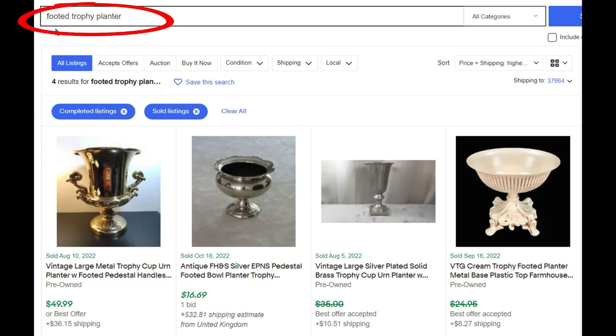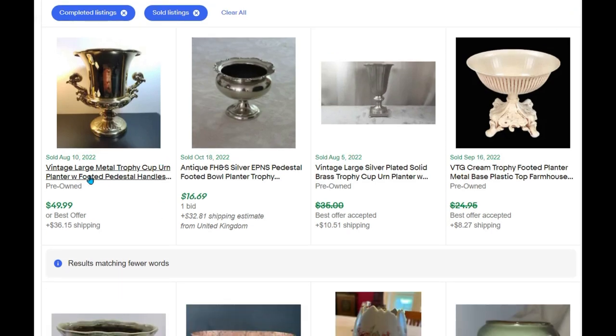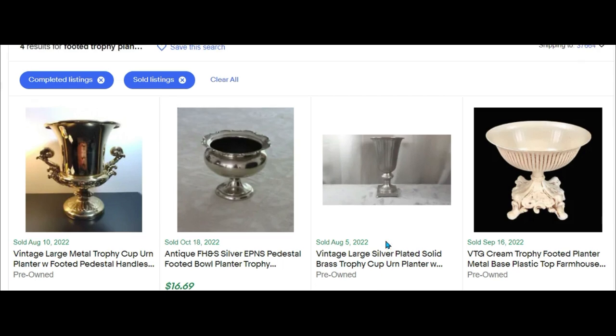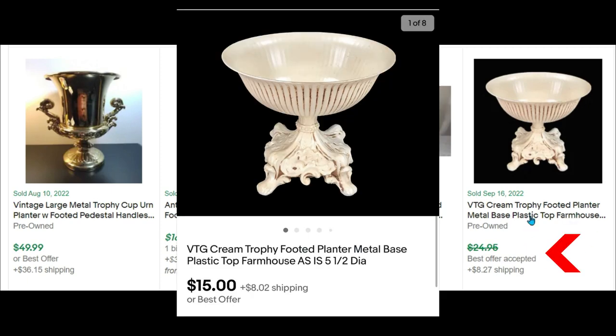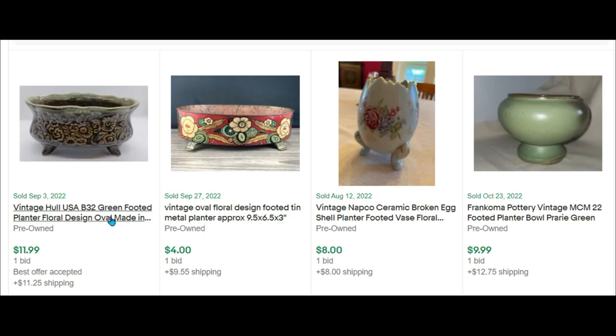For this one I just typed in 'footed trophy planter' — a little bit generic on this search. We have a large metal one that sold for $49 and a silver plated one for $16. I do have this sorted by highest to lowest. A trophy cup planter sold for less than $35. This is ours and it was in really bad shape, so I accepted an offer of $15. But these are all footed planters, not necessarily trophy planters.